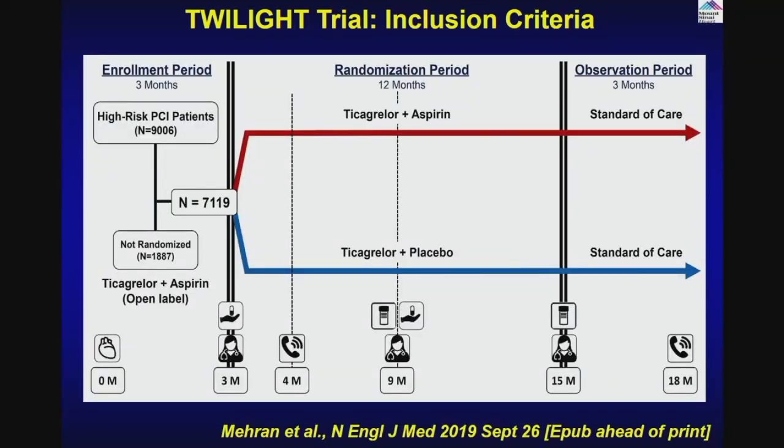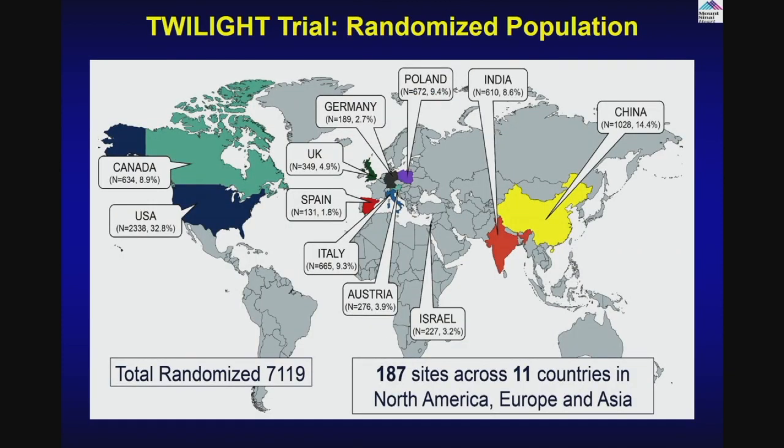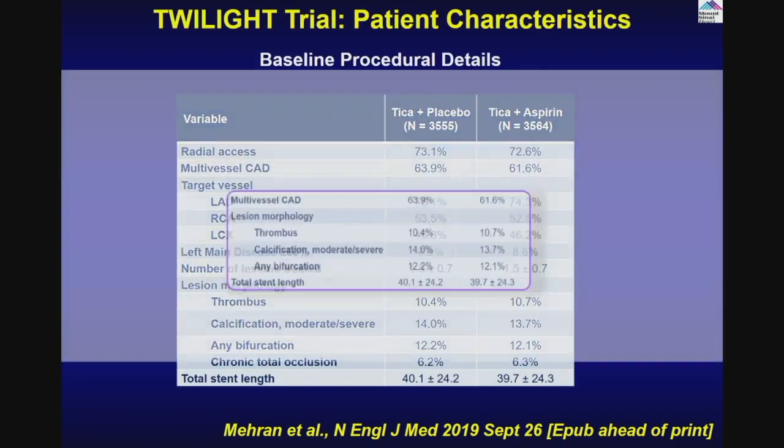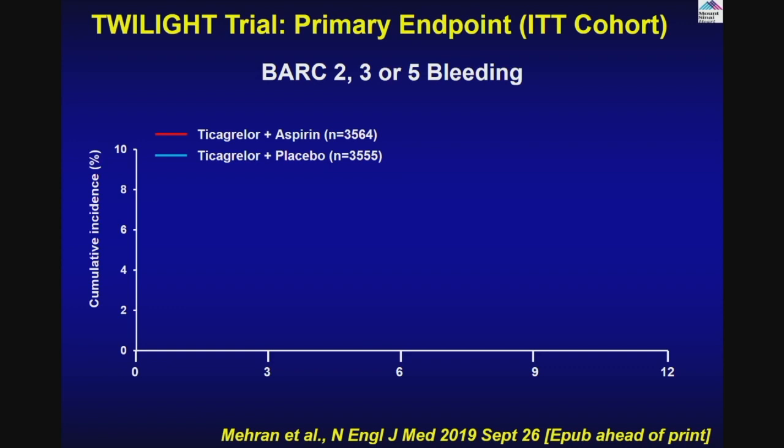The randomization: all patients got aspirin and Ticagrelor for three months. After three months, in a double-blind placebo fashion, aspirin was stopped with placebo versus aspirin, followed for 12 additional months, then three months of observation. 180 sites, 11 countries, total 9,000 patients started. Three-month events occurred in about 17% of cases, leaving 7,119 patients randomized — Ticagrelor plus aspirin: 3,564; Ticagrelor alone: 3,555. The primary endpoint was bleeding, predicting Ticagrelor alone after three months would have lower bleeding.